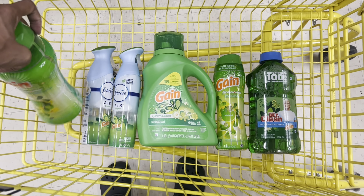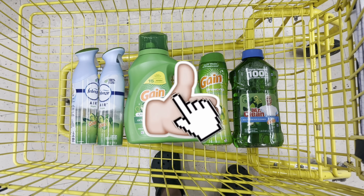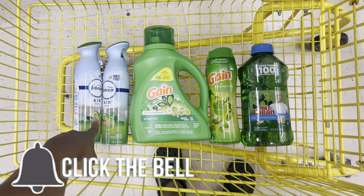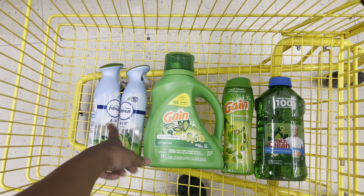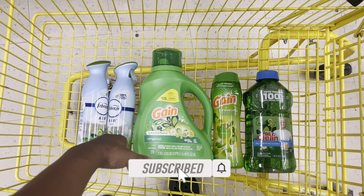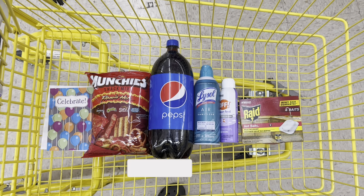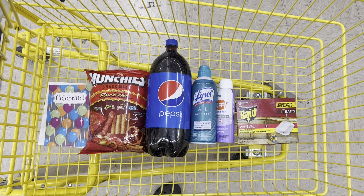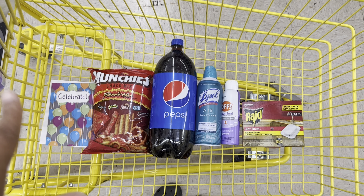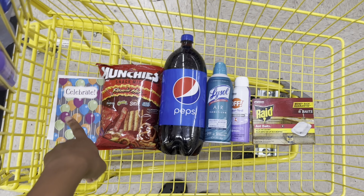If you made it this far in the video, do me a favor and like the video, subscribe, and comment down below the word 'Mr. Clean,' 'Febreze,' or 'Gain' so I know you made it. Let me know which deal you think is better - I'm probably going to end up doing both. This is Transaction A, so if y'all like A, comment A, but make sure you see both transactions first.